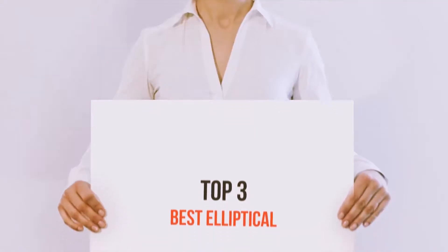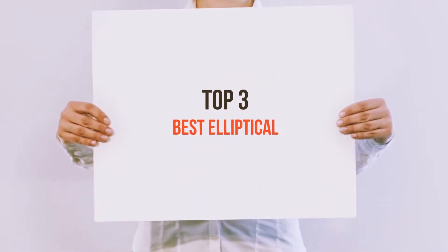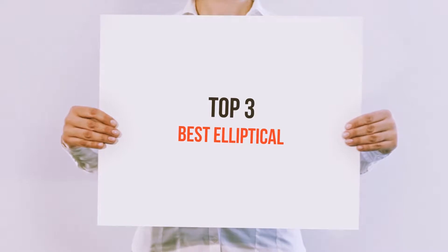Hello guys, welcome back to my channel. Today I'm gonna talk about the top 3 best ellipticals.